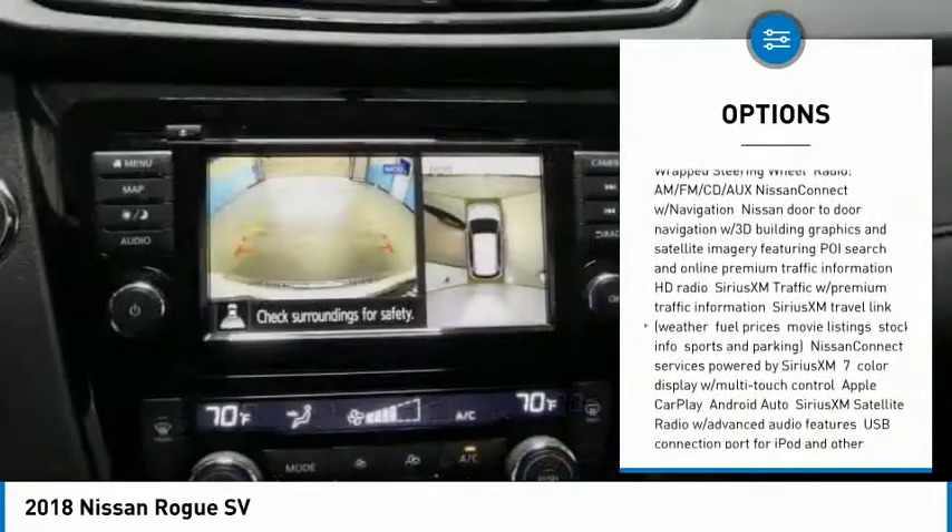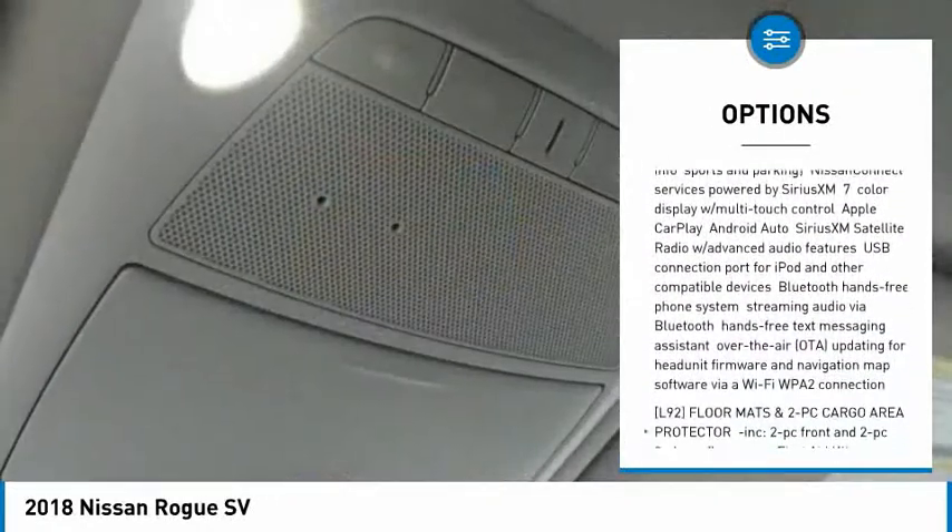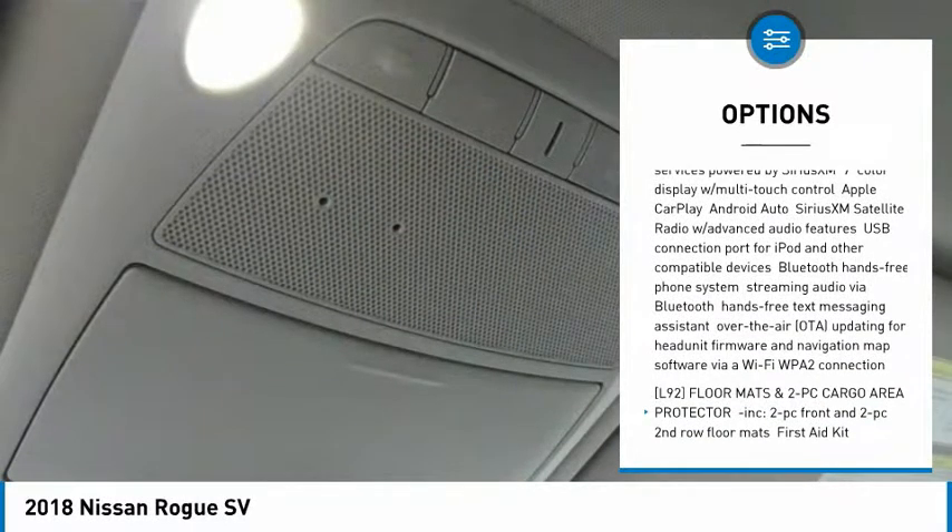Power liftgate, anti-lock braking system, steering wheel audio controls, Bluetooth, leather-wrapped steering wheel, adjustable steering wheel, power steering, aluminum wheels, four-wheel disc brakes, rear defrost.